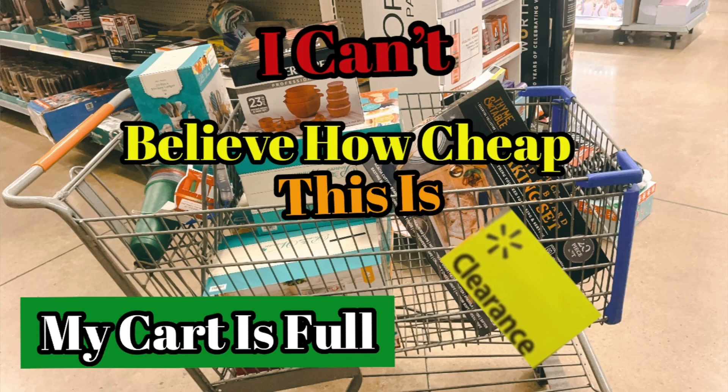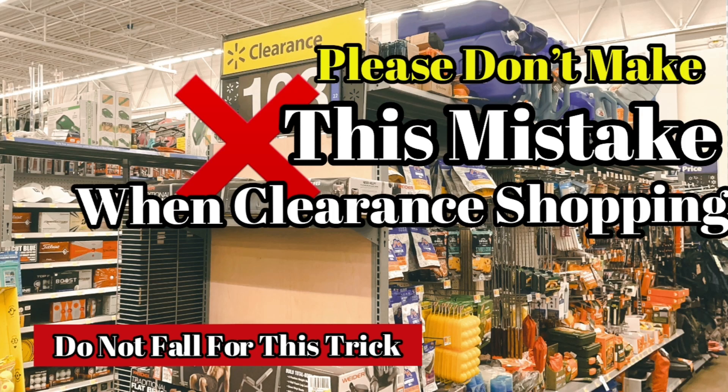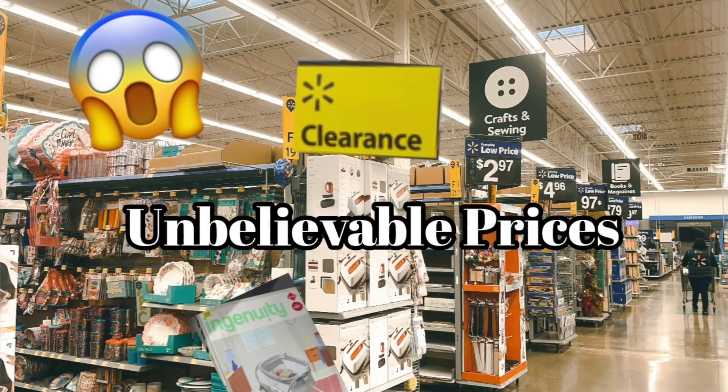If you did not watch my previous videos, you definitely want to go back and watch them — the Pioneer Woman had a huge clearance, I'm talking a $7 crock pot. Like, share, and subscribe, and don't forget to join the Facebook group 'Bargain Shopping with TJ' where you can share deals from any store. Watch for deals — until next time, peace!